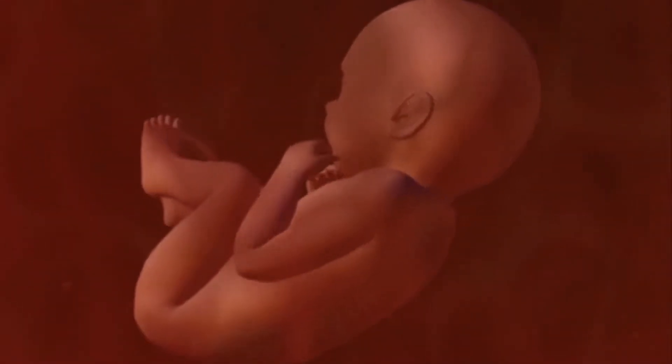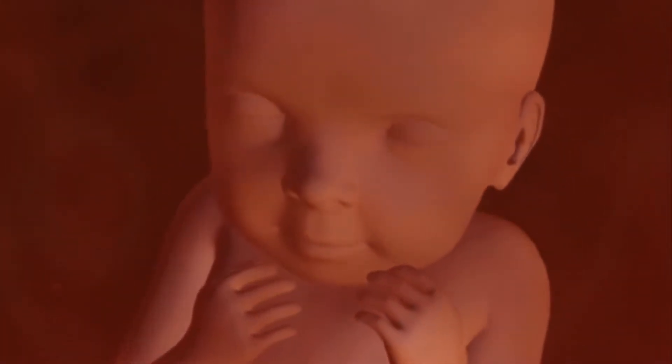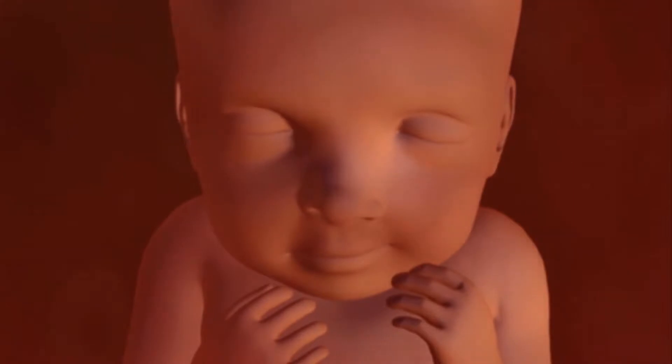The symmetry of our faces is determined by events that took place before we were even born. The human fetus is designed to grow in two equal parts around the central axis of the spine, but it doesn't always happen that way. Tiny genetic abnormalities, poor nutrition, even mild infections can slightly alter our facial design, leaving a permanent, if subtle, record.